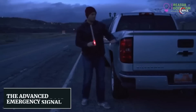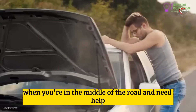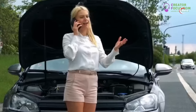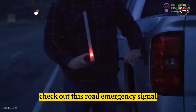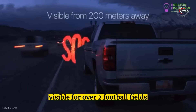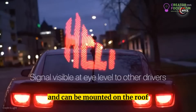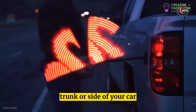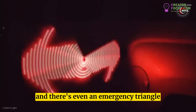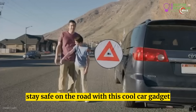Number 2: The Advanced Road Emergency Signal. When you're in the middle of the road and need help, an emergency triangle may not be enough. Check out this road emergency signal that projects high-intensity warning signs visible for over two football fields. It's perfect for longer distances and can be mounted on the roof, trunk, or side of your car with its magnetic base. You can choose between HELP or SOS signs, and there's even an emergency triangle mode.